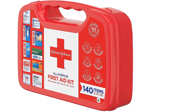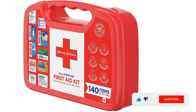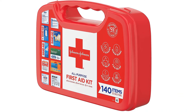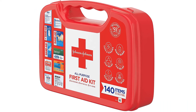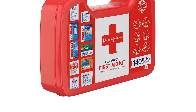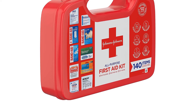Care for minor cuts, scrapes, and burns with the Johnson & Johnson All-Purpose Compact First Aid Kit. This portable emergency kit is one of the best first aid kits for cars. It contains 140 essential first aid supplies including cleansing wipes, gauze pads, assorted bandages for wound care, rolled gauze, antibiotic cream, itch-stopping cream, acetaminophen caplets, an instant cold pack, and more.